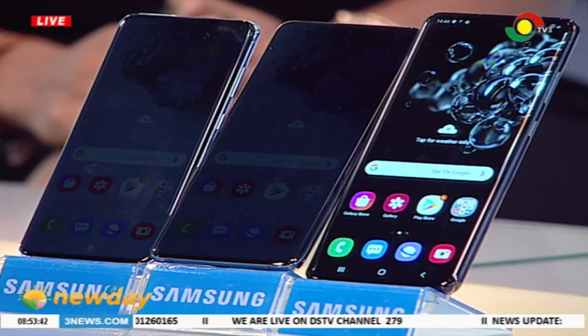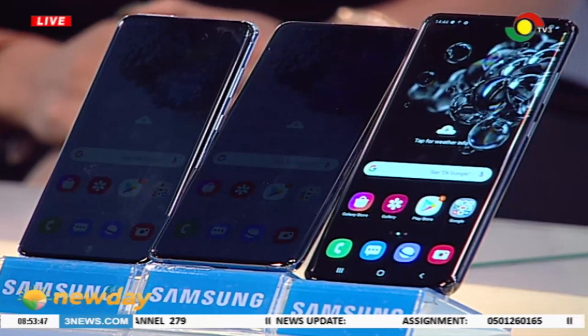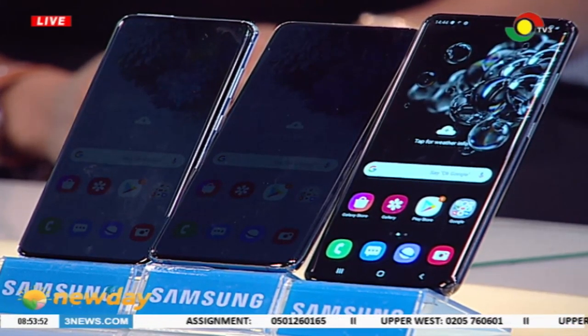We have three versions, similar to the S10: the S20 at 6.2 inches, the S20 Plus at 6.7 inches, and the beast itself, the S20 Ultra at 6.9 inches. These are the options we're giving our customers, and we are really redefining photography. I also see an infinity display design — what does that mean?